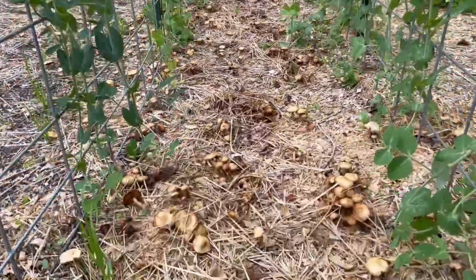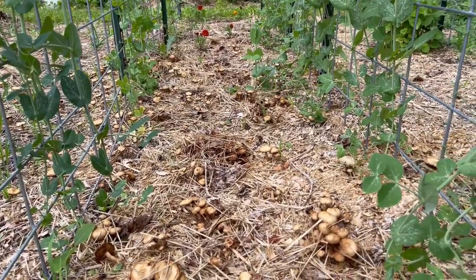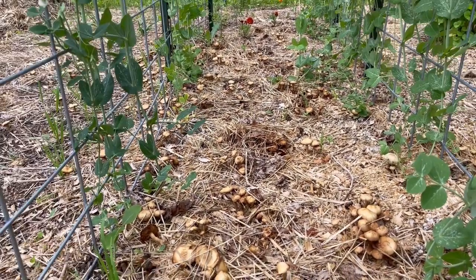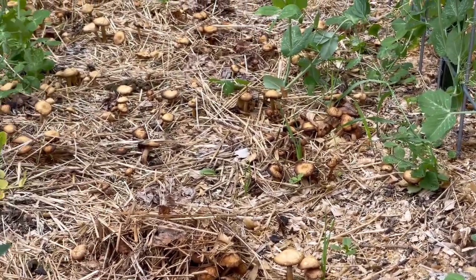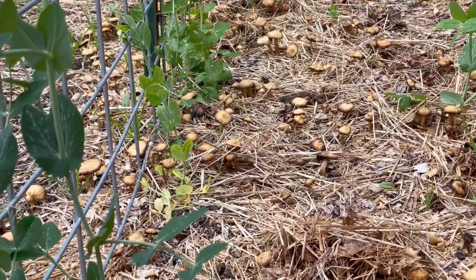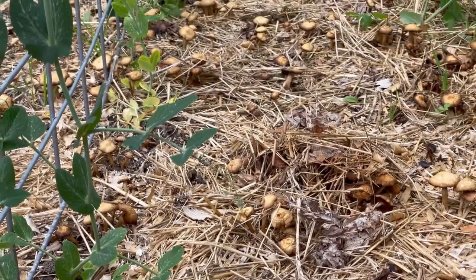Will you check out these freaking mushrooms? Mike called them LBMs — little brown mushrooms. They're not for eating. This is a smaller mushroom than we had all over the place last year, but it's still really cool to see them. When you've got mushrooms like that it's a really good indication of mycorrhizal inoculation in the soil, and you're looking at good soil that is alive and teeming with fungi and bacteria and all that good stuff.